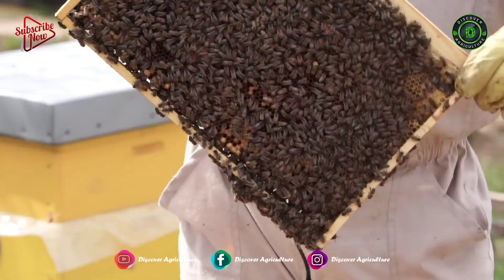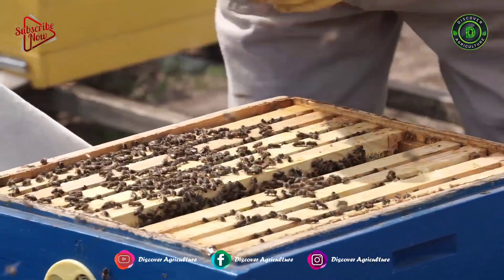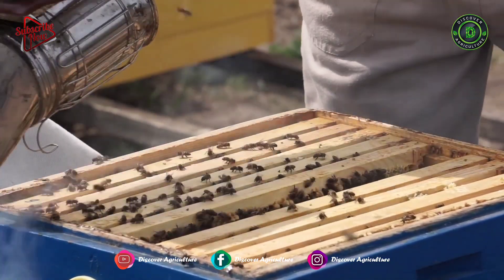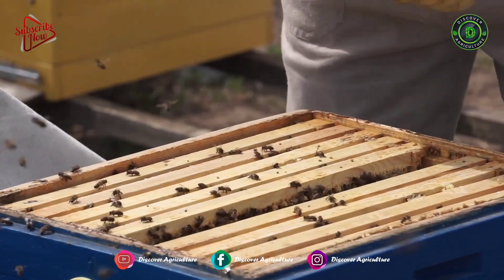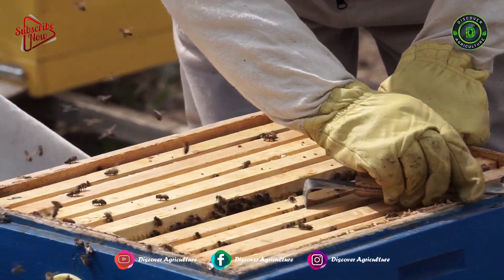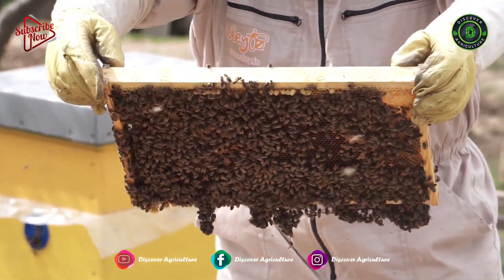Beekeeping or apiculture is the process of maintaining bee colonies or hives so that honey or other commercial products can be harvested from them. Apiculture is also practiced as part of agriculture all over the world for many years. Maintaining a beehive does not require a huge amount of money or labor, and it does not even require fertile land. Plus, it gives many benefits to farmers as many plants and crops depend on bees for pollination. Honey and other products like beeswax, royal jelly, and bee venom are of commercial value and can provide additional income to farmers.